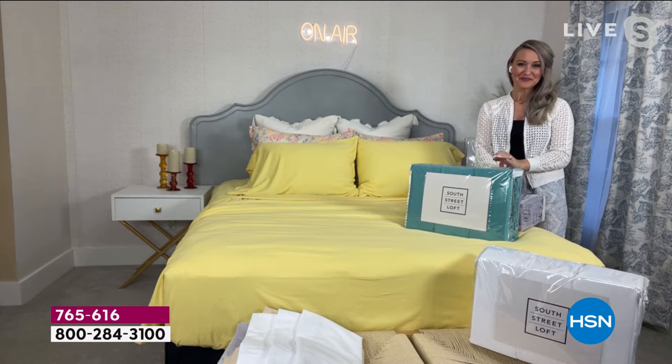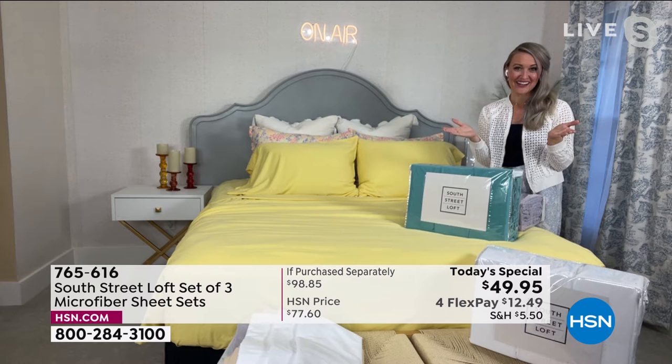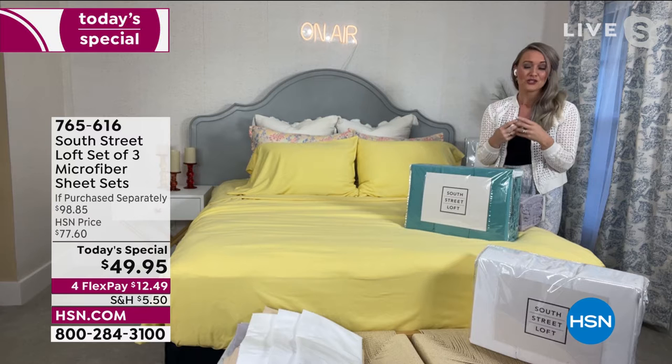Let's bring out the one and only Stephanie Rance to take us shopping. Stephanie, I am so glad we get three complete sets of sheets — how great is that? I know, it's so rare, Sarah. So great to see you. This is really cool because this isn't just any old sheet set.